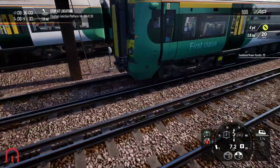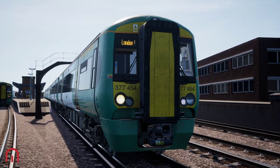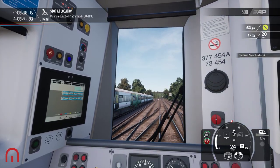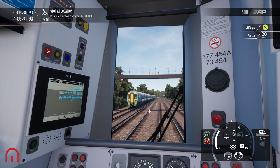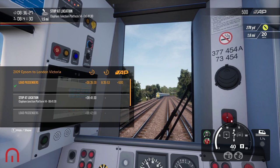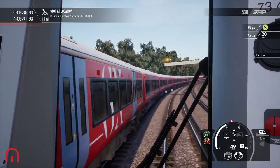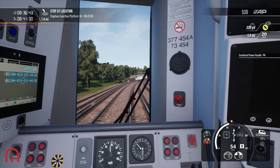Our first stop, our first call, is Clapham Junction. So let's go, let's try and catch up with this train zooming by. We've got Clapham Junction and London Victoria, so not too bad. Oh look at that Gatwick Express! Nice, a 12-car set today.